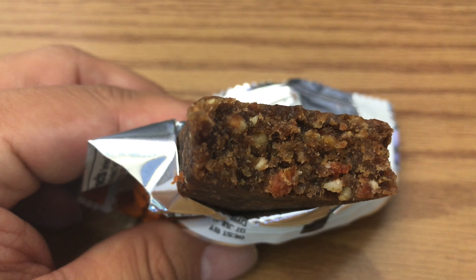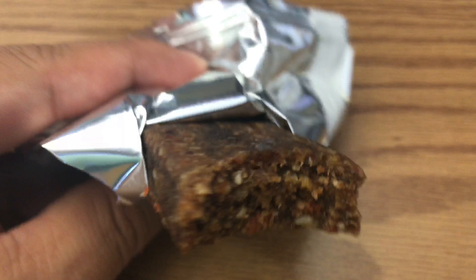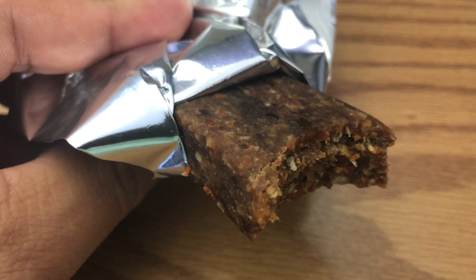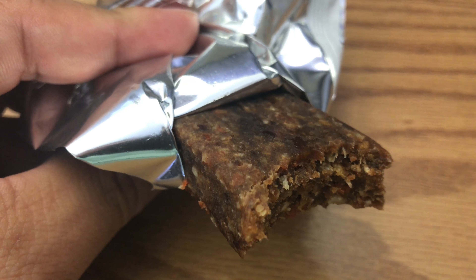If you're expecting a dessert-like Larabar, check out the chocolate ones — that's much more in line with a decadent dessert flavor. But this one smells good and does have some carrots in it, so take that for what it's worth. Peter Von Panda, enjoying a Larabar carrot cake flavor. Out!